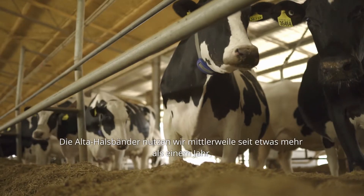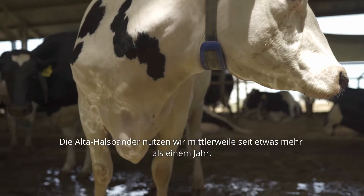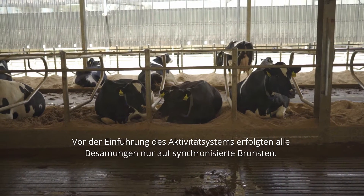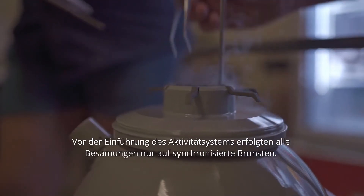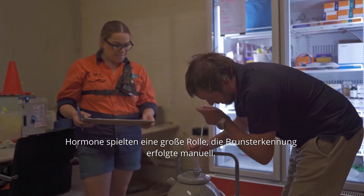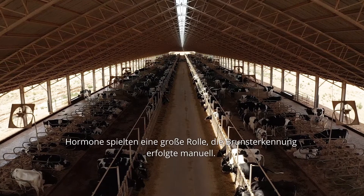We've been using the Allflex collars for just over 12 months now. We did not have heat detection before we used the collar system — we only did timed AI. Previously, before they installed the collars, there were a lot of synchronisation programs, a lot of hormones involved, and a lot of KMARs involved as well with manual heat detection.